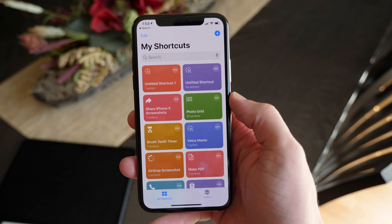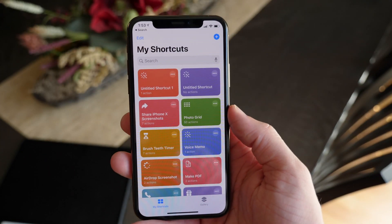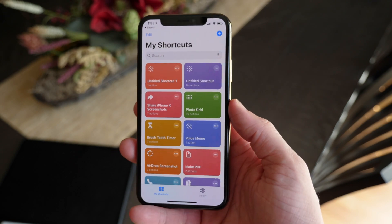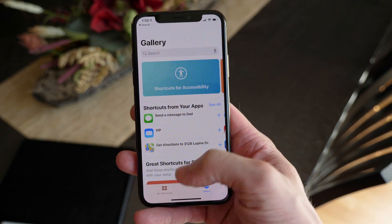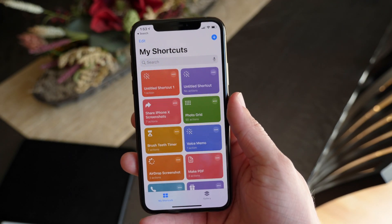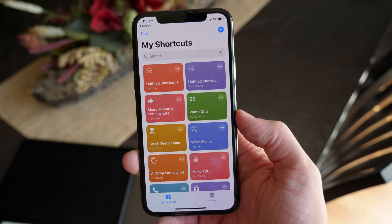In the Shortcuts app, the automation tab is still missing. It was removed a beta or two ago and it looks like it will be back in the GM, but right now it is still gone. So one of the tentpole features — really the tentpole feature of the Shortcuts app — is still disabled, which is a little bit disappointing.